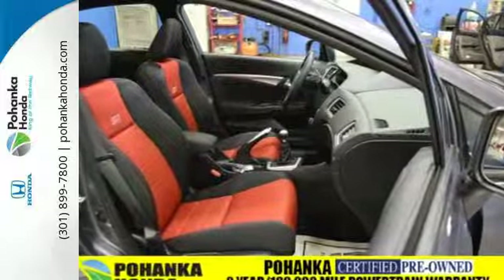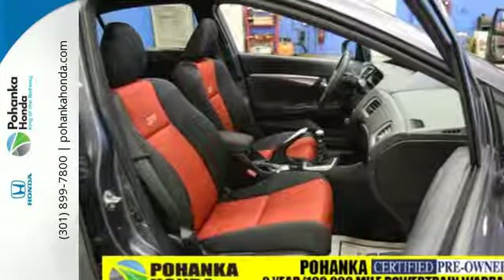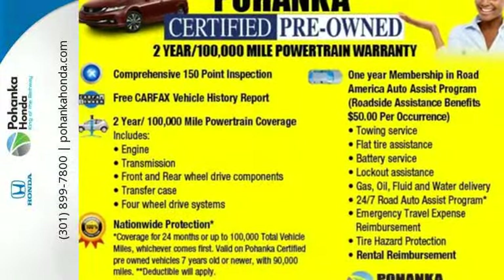Take a little more time reaching your destination with this Civic. You'll be glad you did. See it for yourself today.